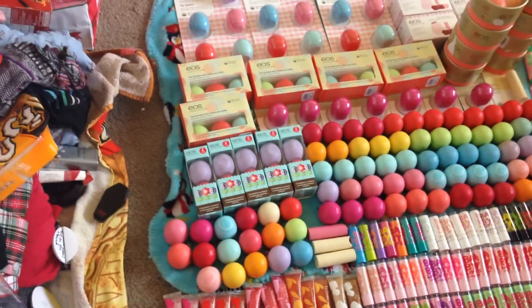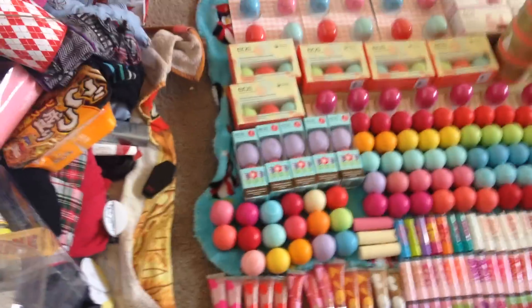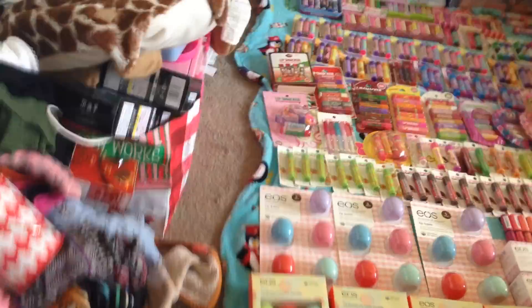So these are all the lip balms that you can only get from like Target, Walgreens, Walmart, Claire's, Bath & Body Works, or CVS. I'm just going to get started.